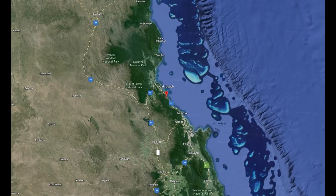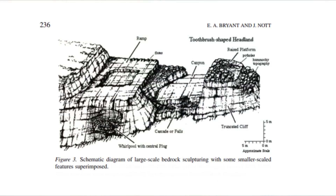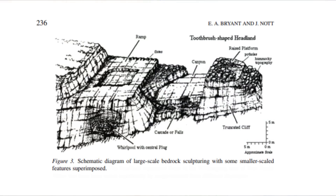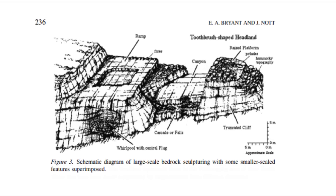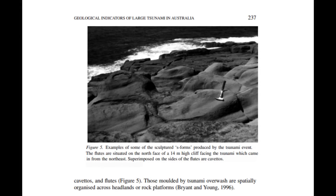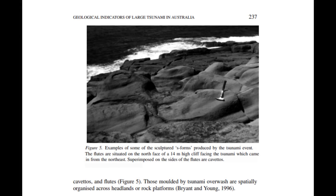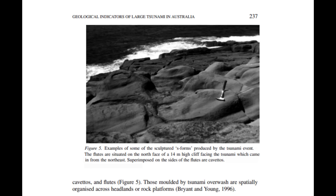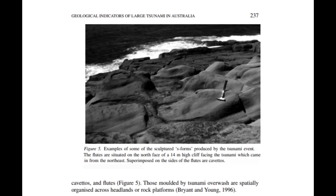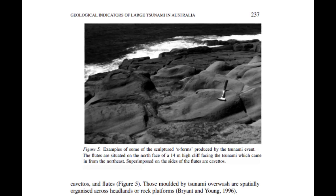At Oak Beach, the platform surfaces show evidence of S-forms, while the northern headland has been sculptured into a toothbrush morphology, with sinuous grooves and cavitation drill holes caused by the action of high velocity flows. S-form sculpturing is created by high velocity flows and may resemble an S or other rounded forms. S-forms tend to occur along the flow lines from which water flows as a result of erosion by fast-moving water, whereby the bedrock surface is sculpted as the water passes over it.